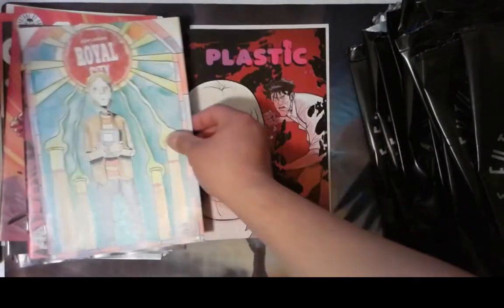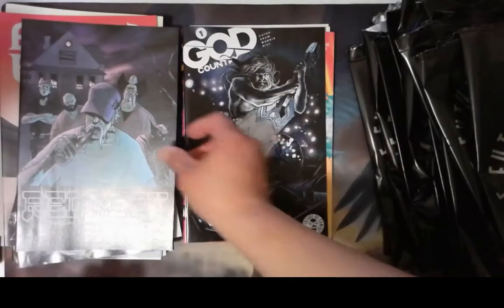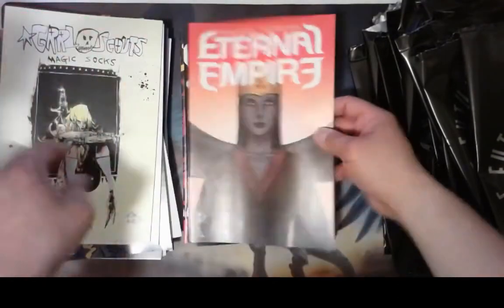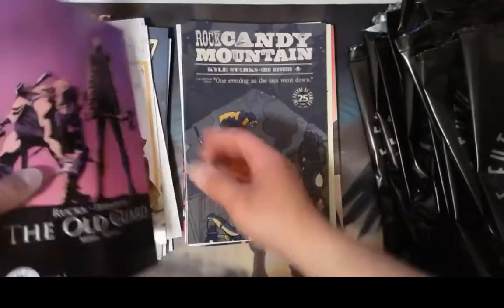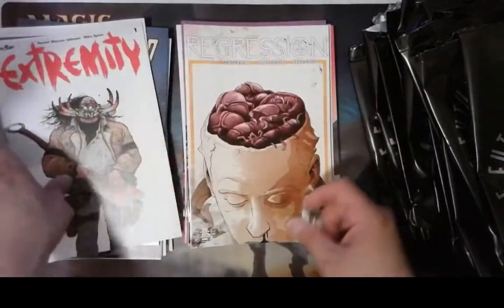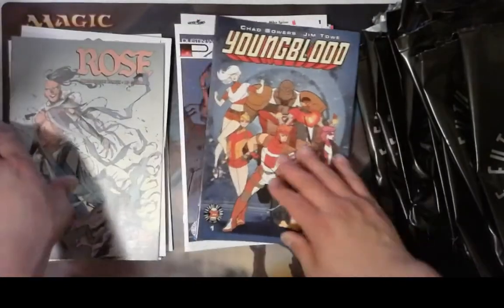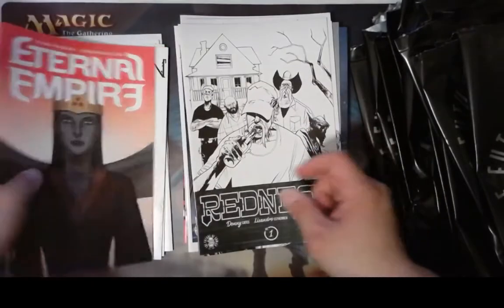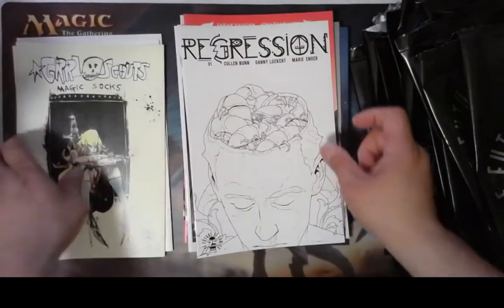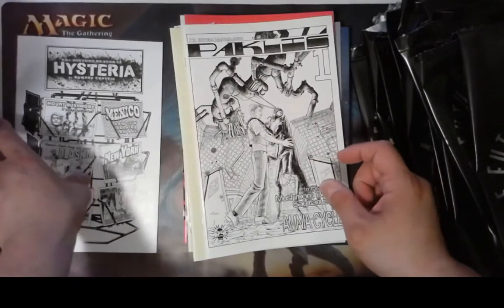So we got: Plastic, Royal City, Sun Bakery, Curse Words, only one God Country, but two Redneck ones — not bad. Eternal Empire, Girl Scouts, Hysteria, Rock Candy Mountain, The Old Guard, Regression, Extremity, Packless, Youngblood, Rose. And then the black and white covers of Extremity, Rose, Redneck, a dupe of Eternal Empire, Regression, a dupe of Girl Scouts, Packless, and Hysteria.